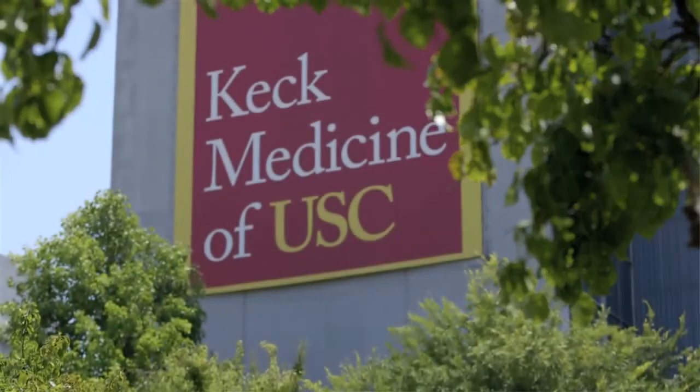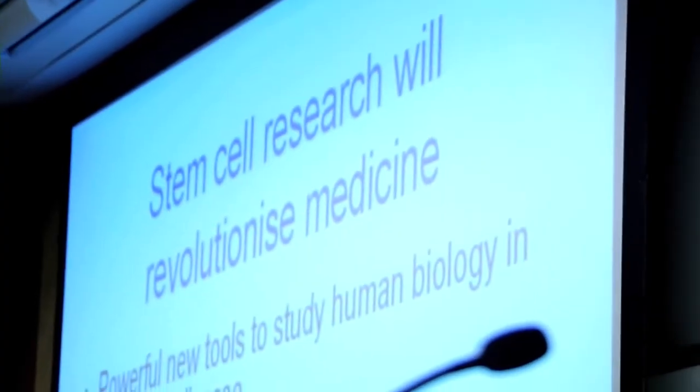As the first master of science in stem cell biology and regenerative medicine in California, and the first of its kind in the US, USC's program is training a select group of leaders.